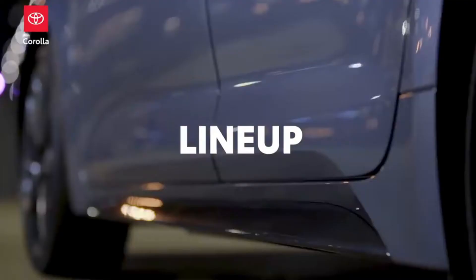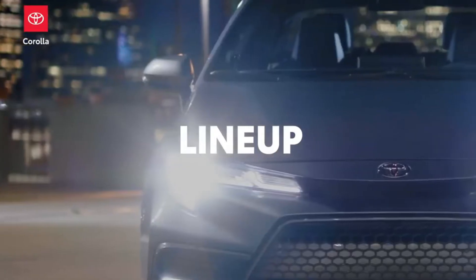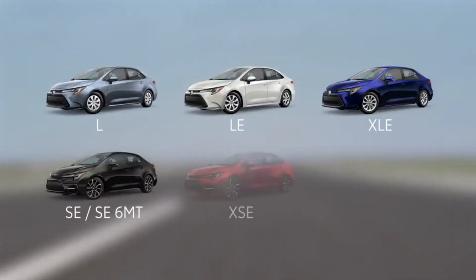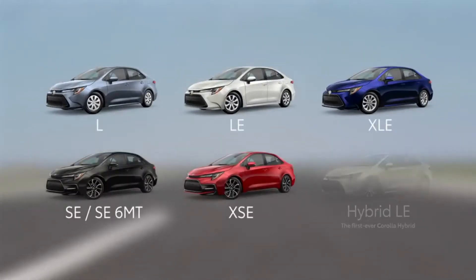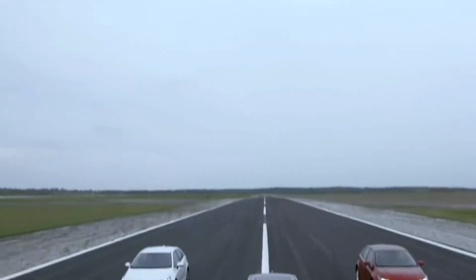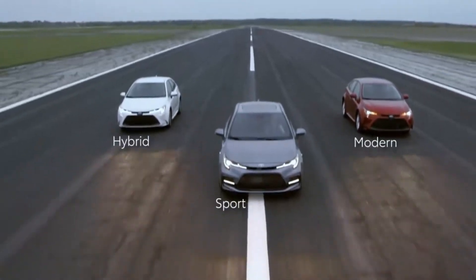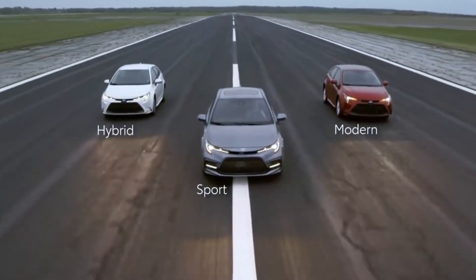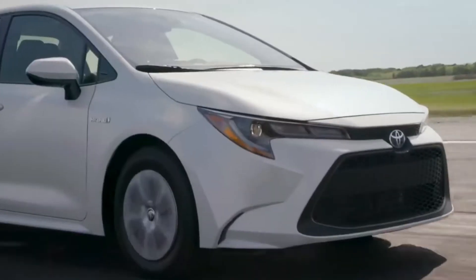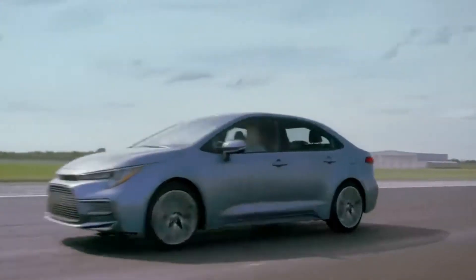Classic trim names return for 2020, including the modern L, LE, and XLE, and the sporty SE and XSE grades, while a Corolla Hybrid makes a big debut with the Hybrid LE grade. And more than ever before, Corolla's different flavors mean genuinely different vehicles, with three distinct personalities, features, and specifications for each trim line. Let's take a closer look at some details.